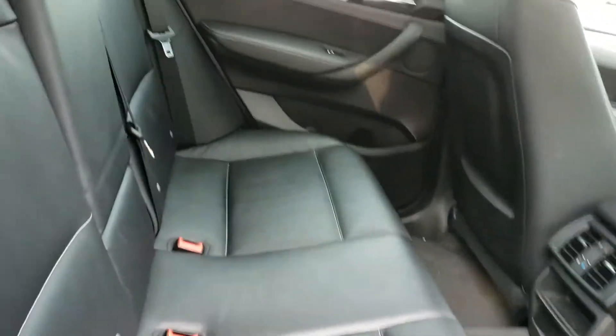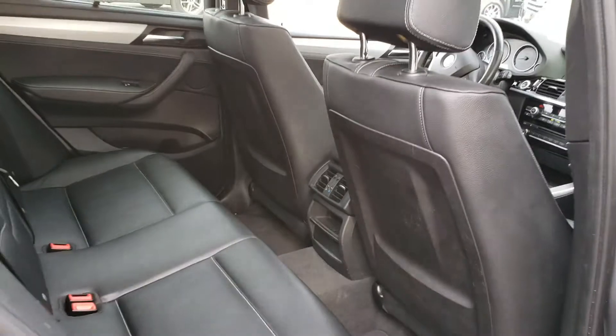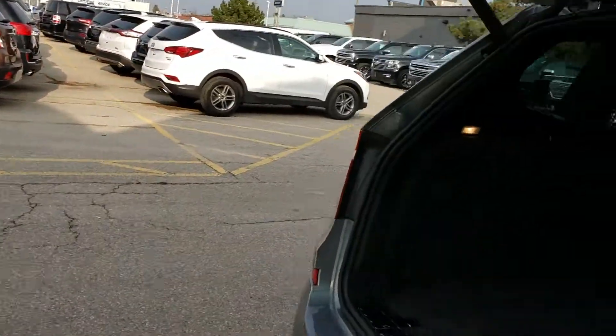Now we're gonna take a look at your passenger spacing back here. As you can clearly tell, there's lots of room in the back there for your passengers — you're gonna be sitting very nice and comfortably.